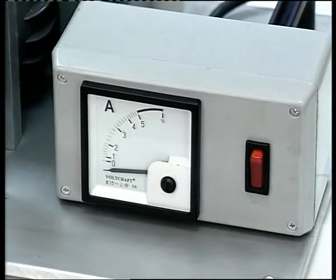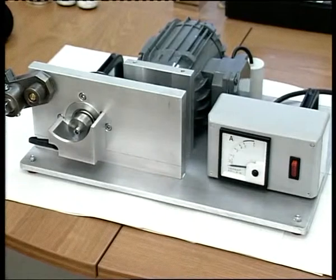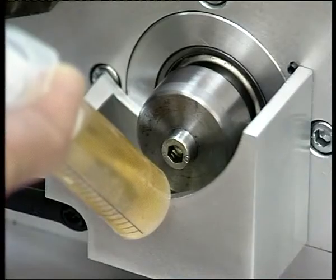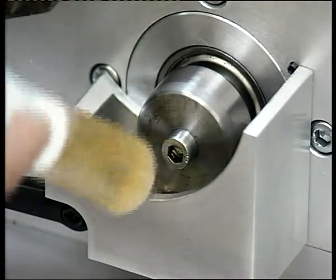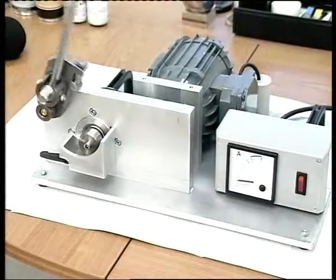Помните прошлую серию — ту самую, где движок работал без масла? Убедительно? Более чем. Удивительно? Конечно. Продолжаем удивлять и убеждать в действенности присадок. В качестве веского аргумента — электродвижок с амперметром, динамометрический ключ и рабочая жидкость — типа моторного масла.